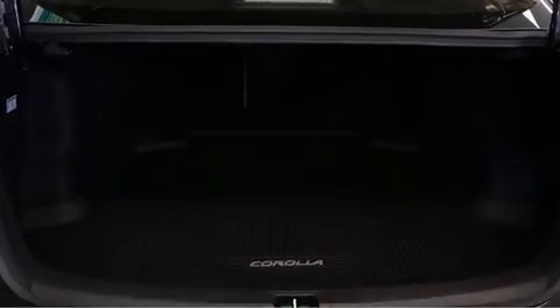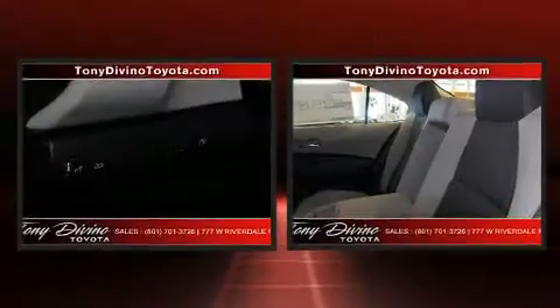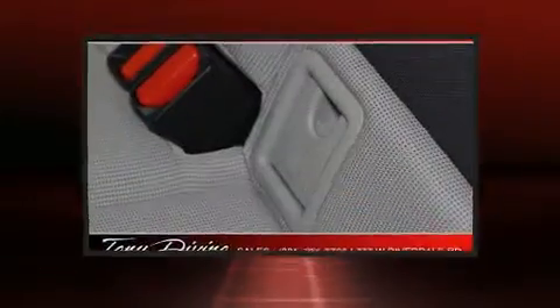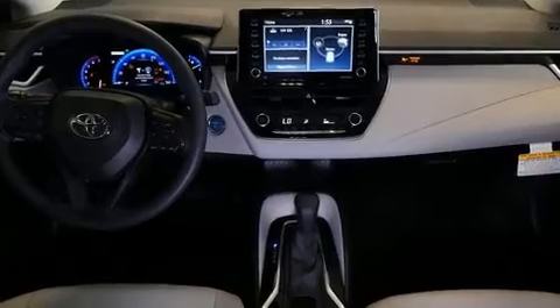Toyota ensures the safety and security of its passengers with equipment such as front-side impact airbags, traction control, brake assist, a panic alarm, and four-wheel disc brakes with ABS. Adaptive Cruise Control maintains a preset distance behind the car ahead of you, simplifying highway driving and enhancing safety.